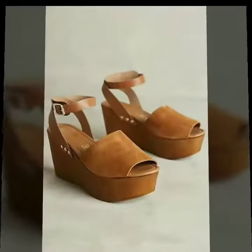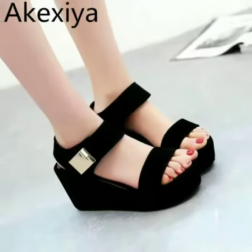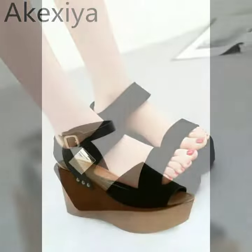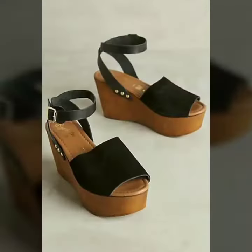I always try to show you stylish and latest designs of fashion through my videos, and you can buy all the latest variety of fashion.